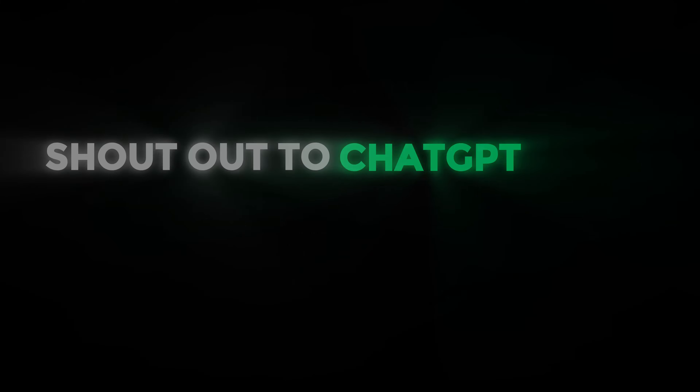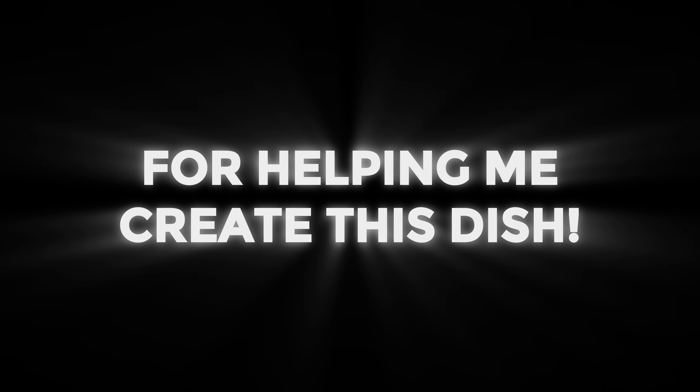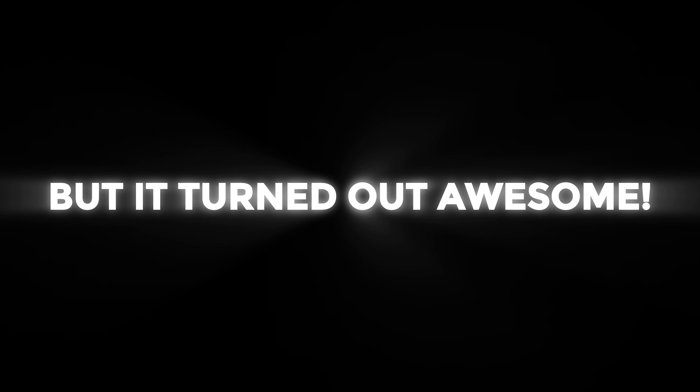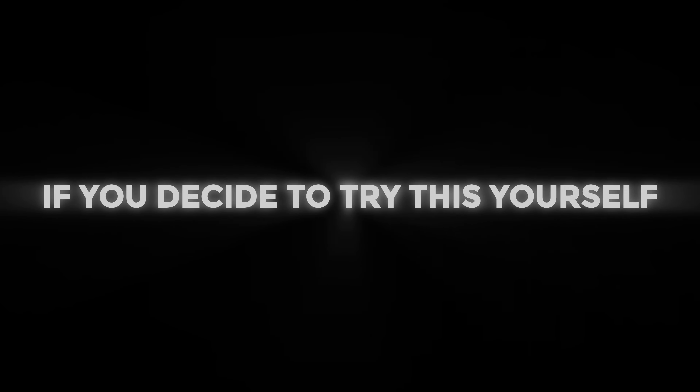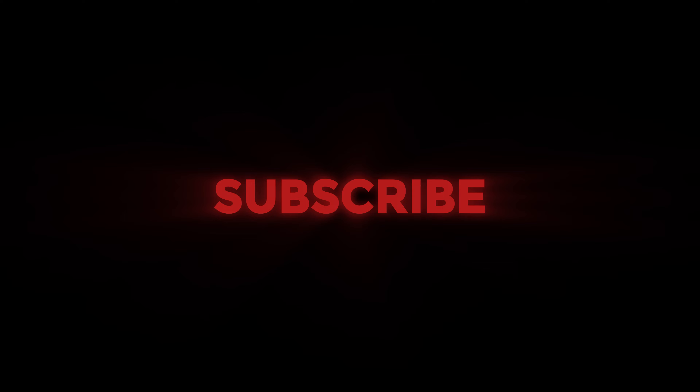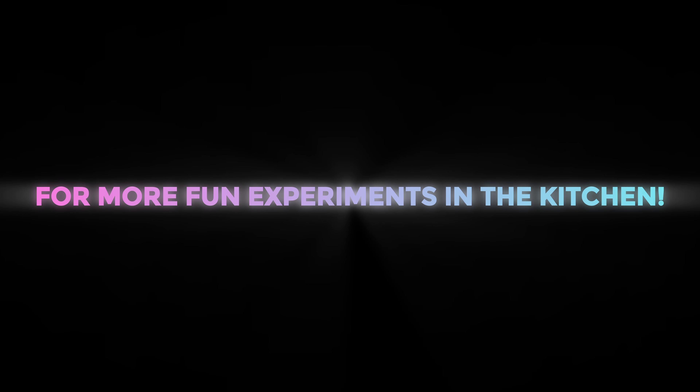Shoutout to ChatGPT for helping me create this dish — I had no idea what to expect but it turned out awesome. If you decide to try this yourself, let me know in the comments how yours comes out. And don't forget to like, subscribe, and hit the notification bell for more fun experiments in the kitchen. See you next time!